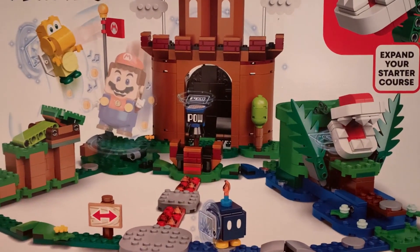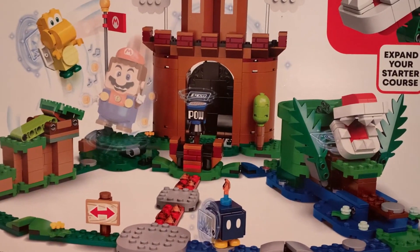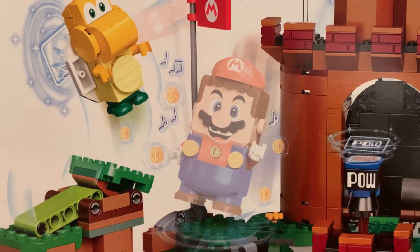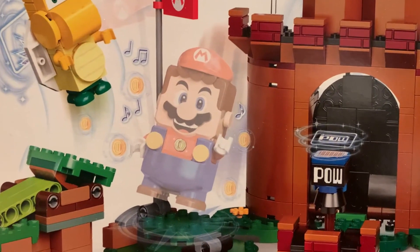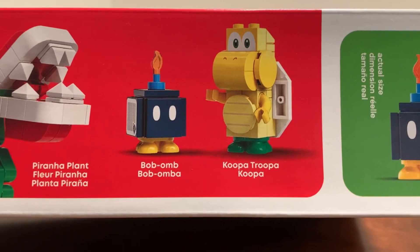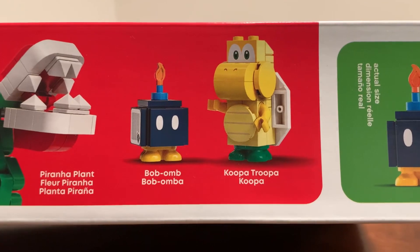Starting off with the box design, you can see the Guarded Fortress in all its glory featuring all the relevant information, as do basically all Lego sets. You can see the faded Mario, which is how Lego intends to signify to consumers that Mario is not actually included — personally I think that's a little too subtle. Flipping to the top of the box, you can see the three figures included: the Piranha Plant, the Bob-omb, and the Koopa Troopa.